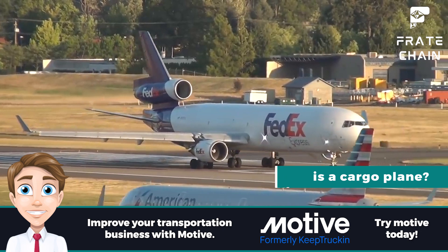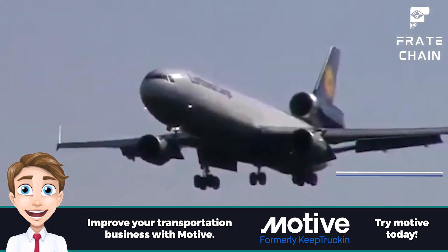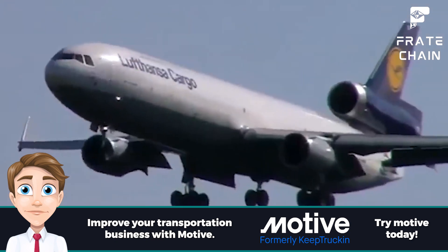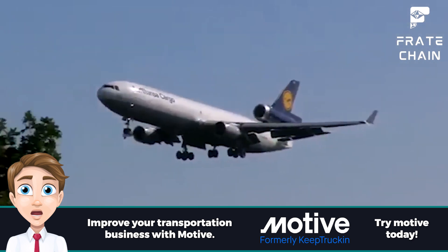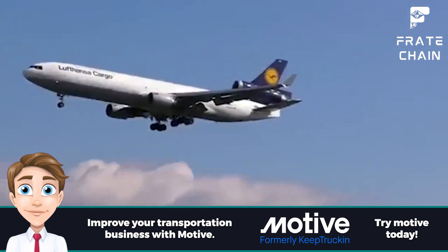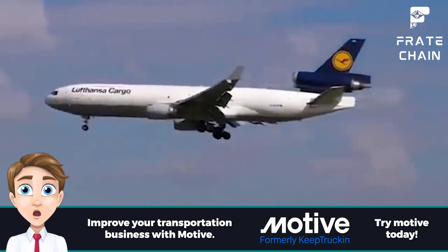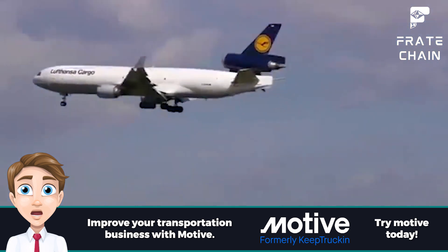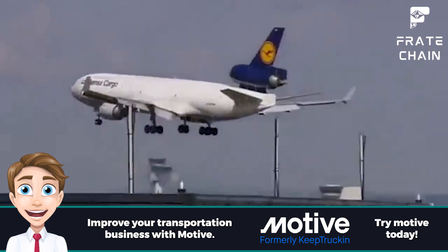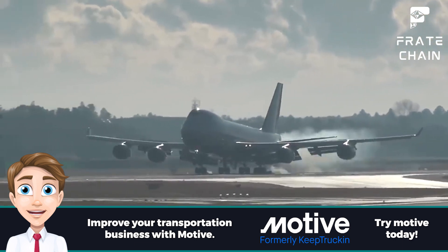A cargo plane is a large aircraft that transports goods and materials over long distances. Cargo planes can be powered by either jet engines or propeller engines, depending on the model. They typically have a much larger capacity than passenger planes, allowing them to carry more goods simultaneously. Cargo planes also usually have an enclosed fuselage, which helps protect the goods inside from the elements. They are most commonly used for rapid strategic delivery, and are often used to move medical supplies, mail, and even animals.